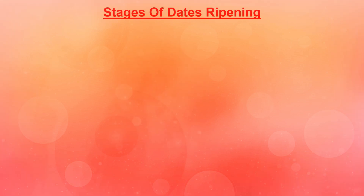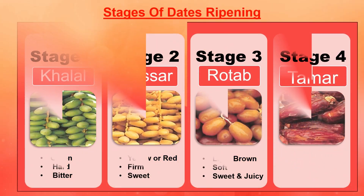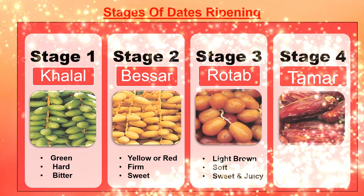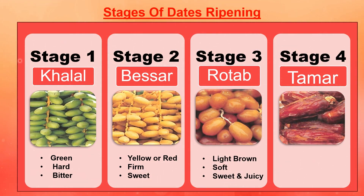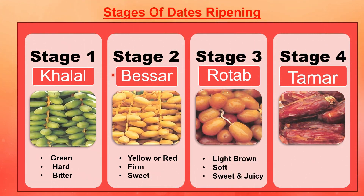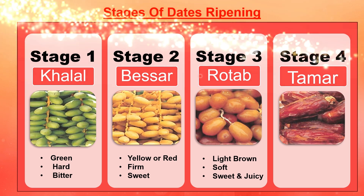Let's learn about the stages of dates ripening. The first stage is khalal: the skin is green in color, it is hard and it tastes bitter. The second stage is besahar: the skin is yellow or red in color, it is firm and it is sweet in taste.